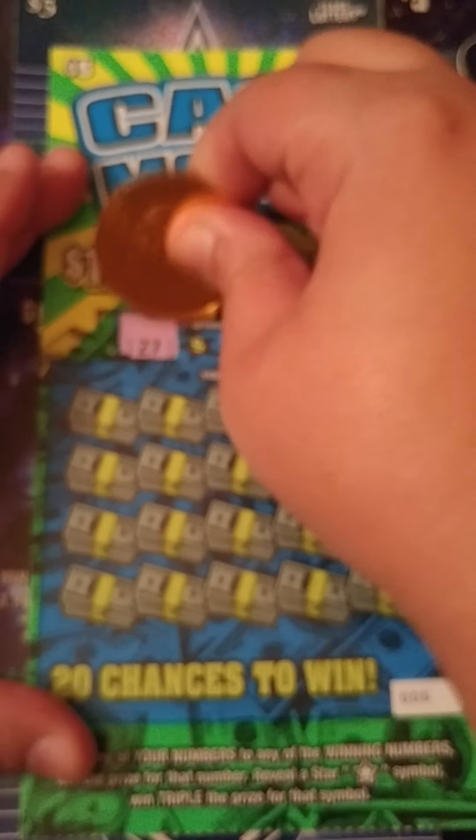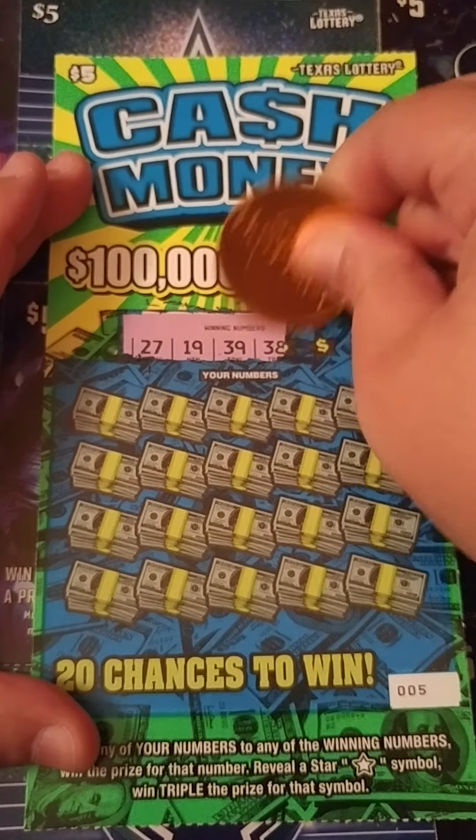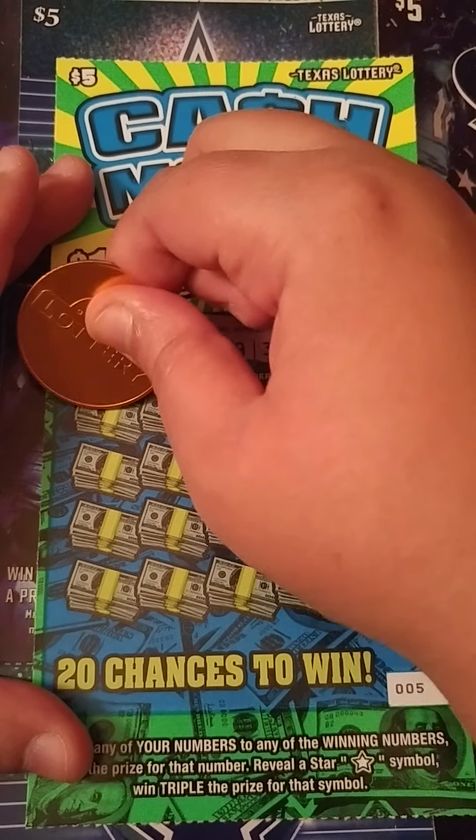We're looking for 27, 19, 39, 38, and 14. Alright, there we go. Let's see if we can find a winner.